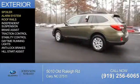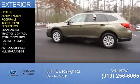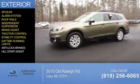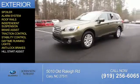an alarm system, roof rails, independent suspension, brake assist, traction control, stability control, daytime running lights, anti-lock brakes, and hill start assist.